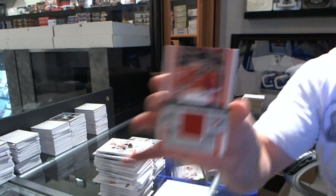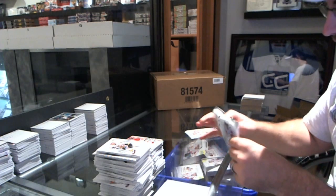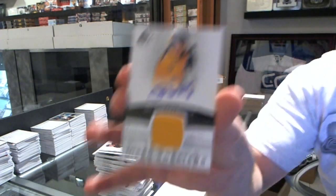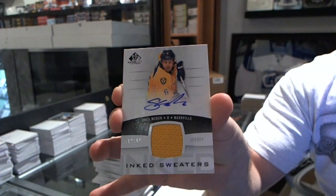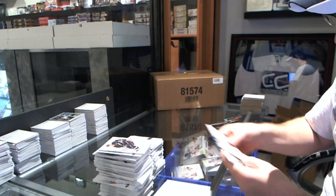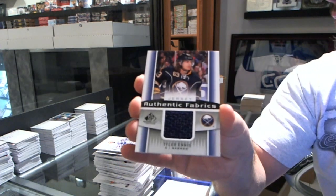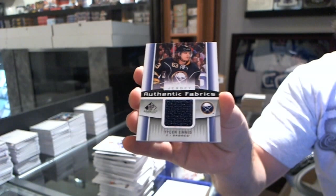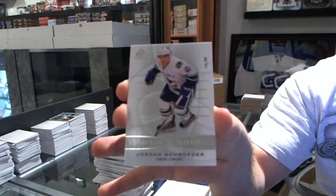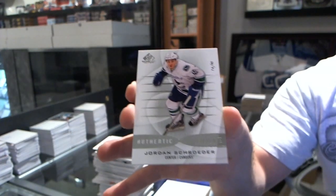We have a Team Canada fabrics for the Florida Panthers — Jonathan Huberdeau. Don't leave it to the end, dress! We have for the Nashville Predators an ink sweaters card of Shea Weber. Apparently if we're getting a rookie in this case it's in here. We have a jersey for the Buffalo Sabres — Tyler Ennis. And we have for the Vancouver Canucks, numbered to 45 — Jordan Schroeder.